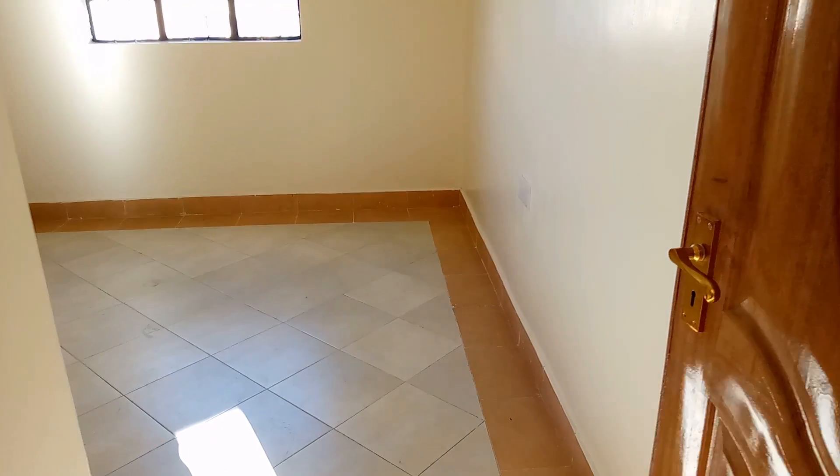Next, we see the one and only bedroom in this apartment. It's a good size and it also comes with a sizable wardrobe.